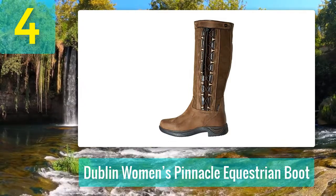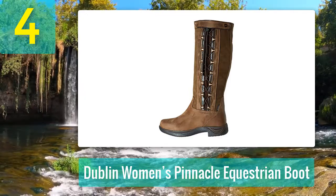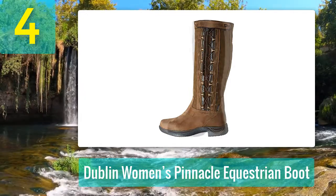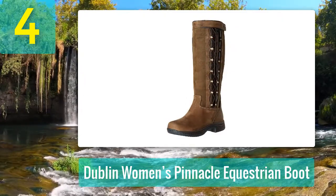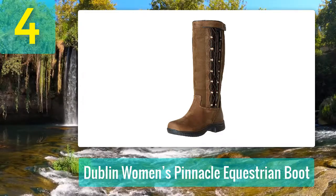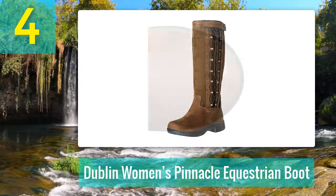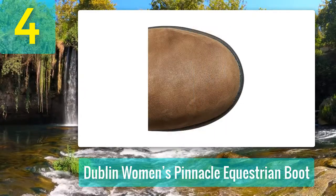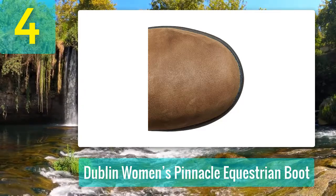Key features include durable high-quality leather construction, breathable interior with excellent arch support and comfort, moisture wicking and antimicrobial properties, and a tough durable tech rubber sole. These Dublin Pinnacle equestrian boots are constructed from a durable, hard-wearing and waterproof redskin leather.